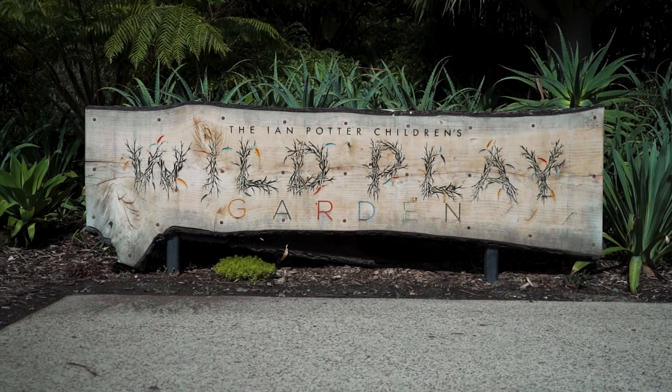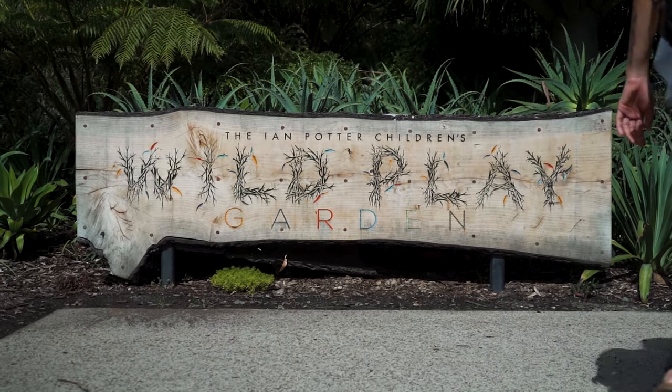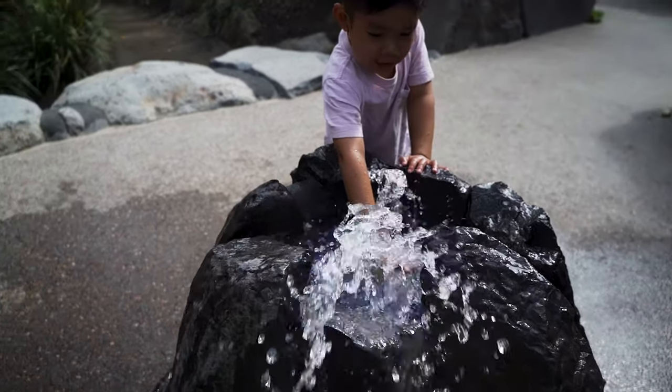Another great playground to burn your kids' energy is the Ian Potter Children's Wild Play Garden. It's action-packed with adventurous play and lots of physically challenging activities — your kids can spend hours there. There is also a great water play area for the warmer days. It's free to enter and open between 10am and 5pm, located at Centennial Park, which is also a great place to relax.